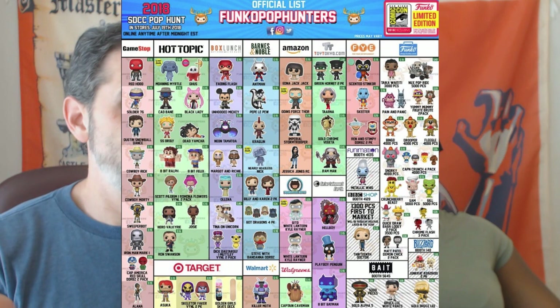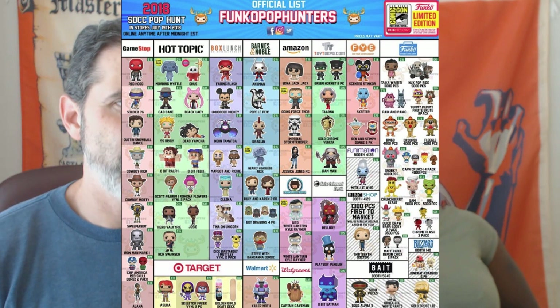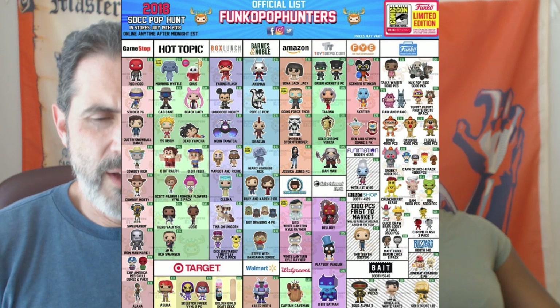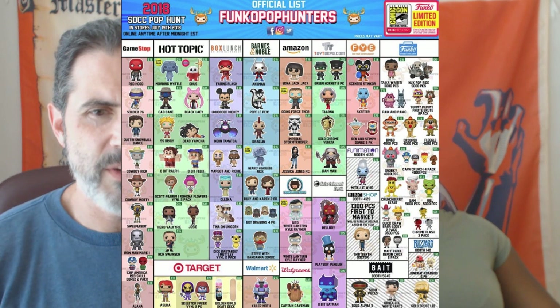BBC Shop: if you want the 13th Doctor you're going to have to go to the BBC's online product store — like how NBC has its own store where you buy mugs and stuff, that's where you'll find the 13th Doctor. Bait Exclusives at their booth at Comic-Con will have the Gold Alpha 5 — which had not previously been announced — and the two Bruce Lees: Gold Bruce Lee and Bruce Lee from Enter the Dragon. Blizzard's booth, also not announced, will have Junkrat and Roadhog, which are video game exclusives.